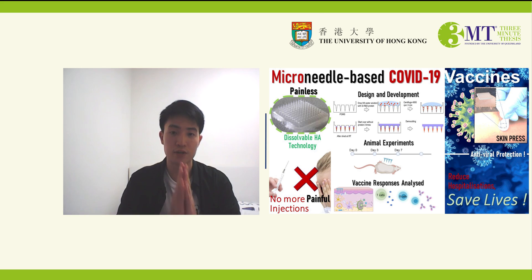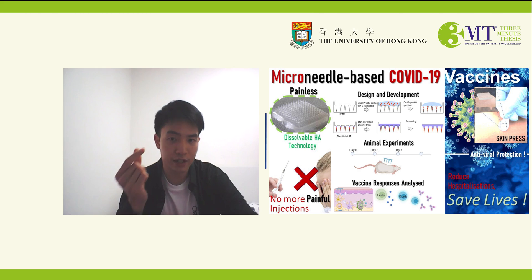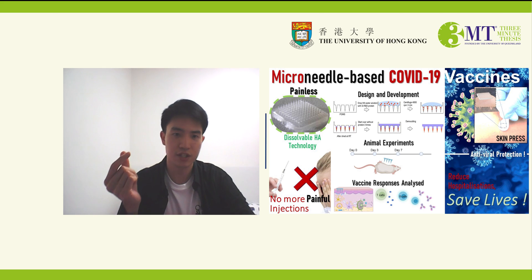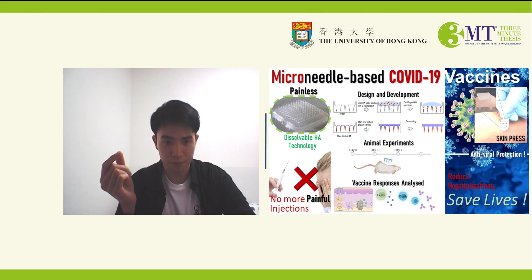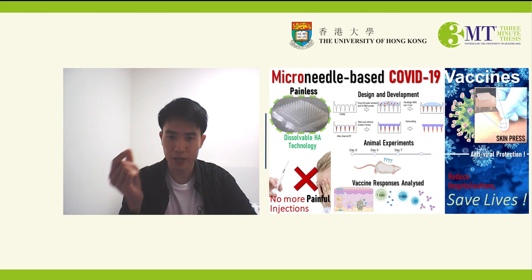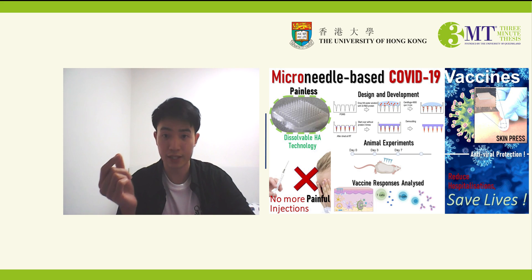My proposed research will hopefully address all of these problems. We have designed microneedle-like vaccine delivery technology, which consists of small microneedle skin patches made of a gel-like material that could be used to deliver any form of vaccines quickly and effectively.